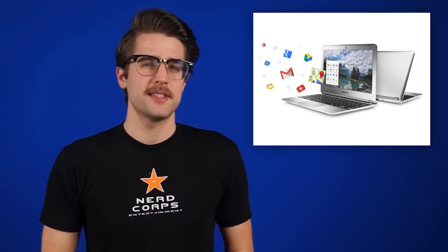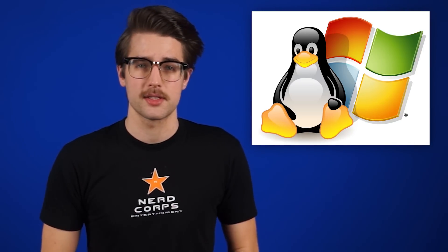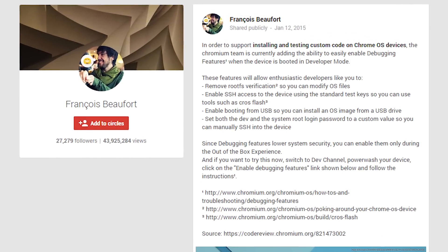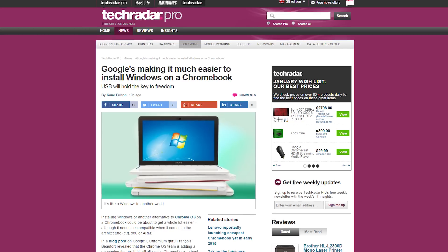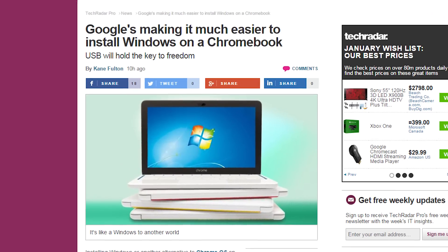Chromebooks may seem distasteful if you're not a fan of Chrome OS, but soon you could be able to stick Windows or Linux on there instead. A Google engineer says that his team is adding a debugging feature that will allow any Chromebook to boot from a USB key, which means you could throw Windows on a flash drive and just use it. Although this news comes kind of late as HP's Stream laptops have already given Chromebooks some serious competition. Does this make Chromebooks more attractive to you guys though? Leave a comment.